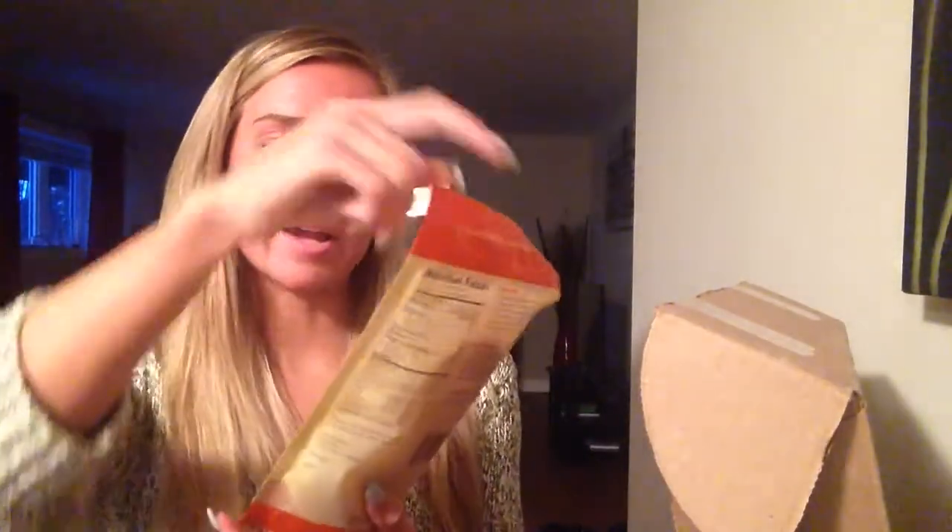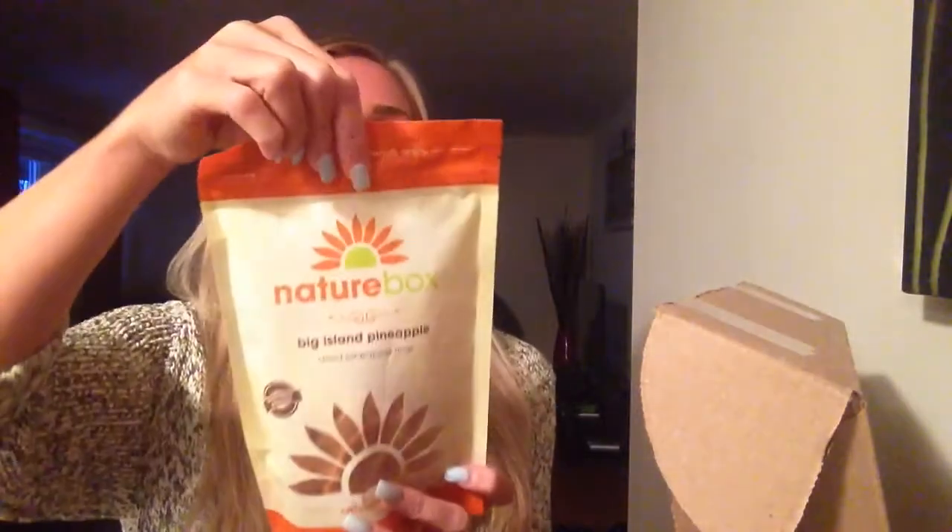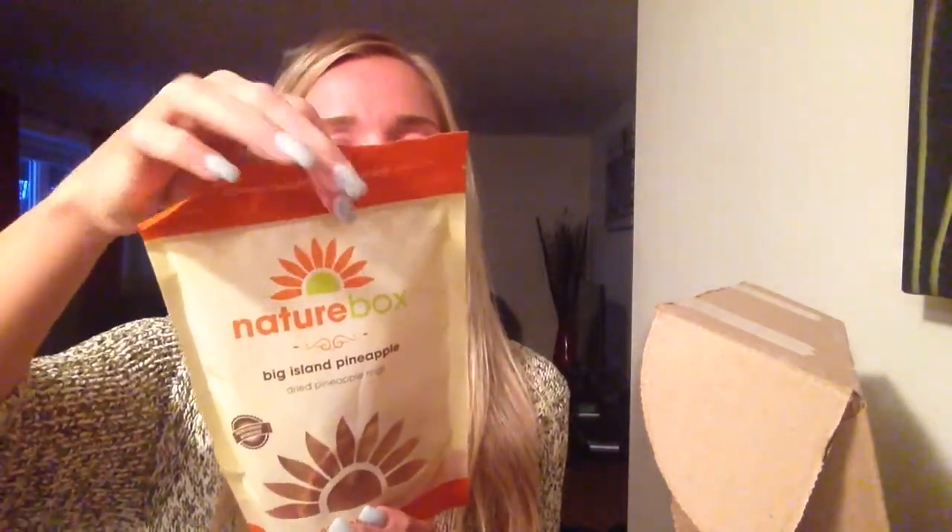This is what I'm most excited about — Big Island Pineapple, and it's dried pineapple rings. For four and a half rings it's zero grams of fat, 29 grams carbs, and one gram of protein. I've heard good things about these. Oh my god, it smells so good! I love dried fruit, so this is probably my favorite thing out of the entire box. I can easily go through all of this right now — super tasty.